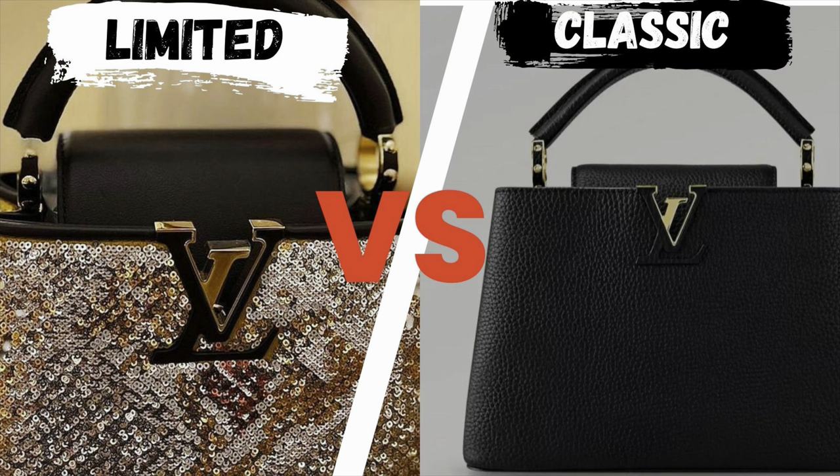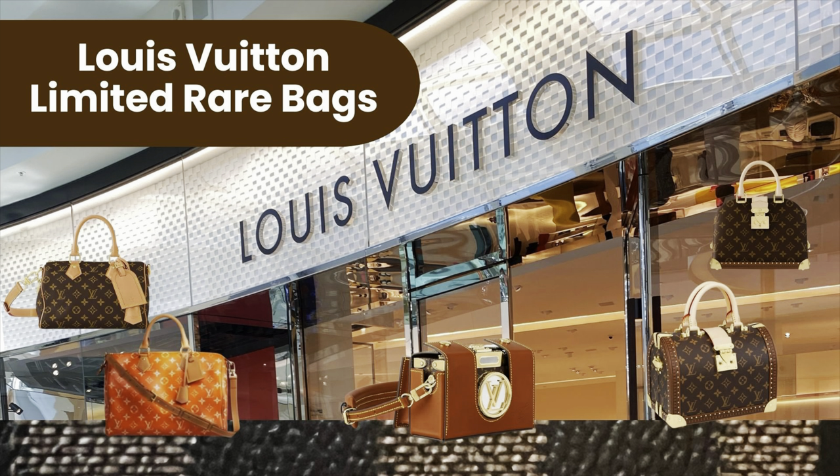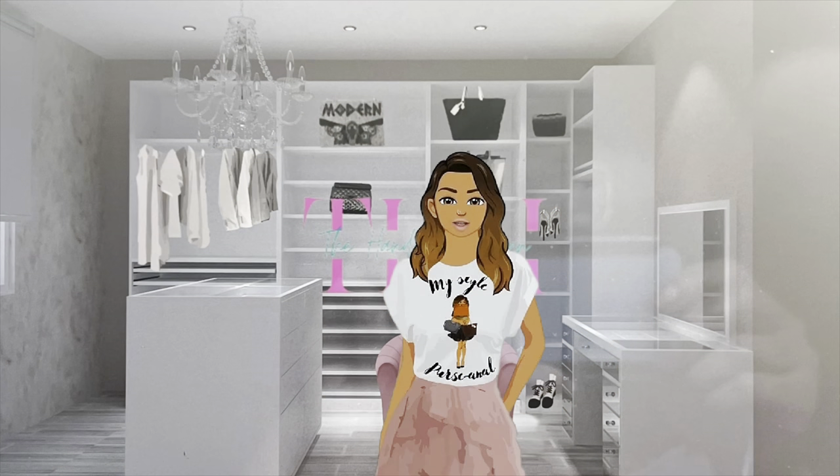Have you ever thought about getting a limited rare edition luxury handbag versus getting the mass-produced? In this video I will be talking about some of the most limited rare bags from LV. Now that I have collected the classic bags, I wanted to focus on adding limited edition pieces to my collection.